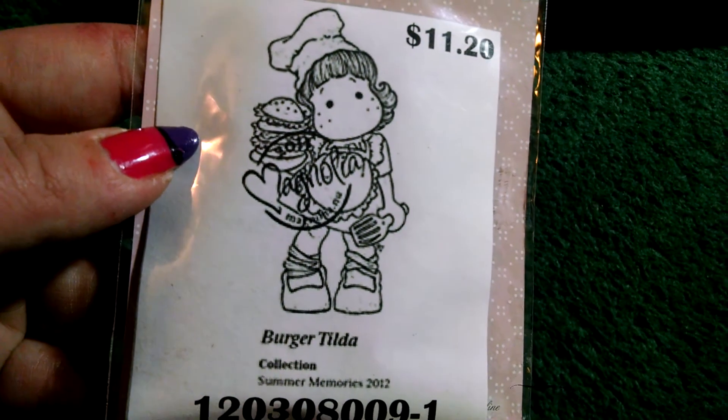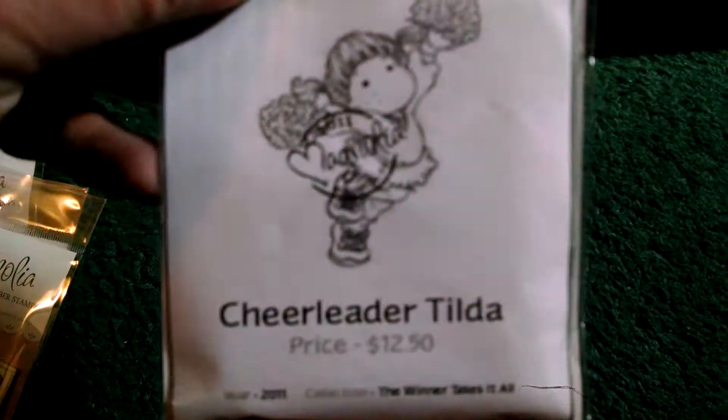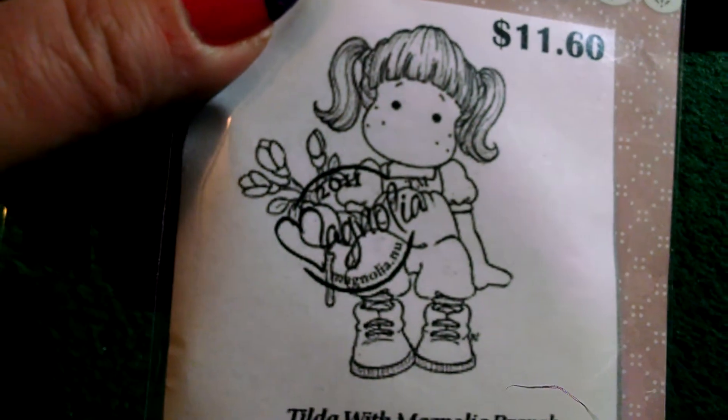This one is 'Do Be Pops Tilda' — as you can see, she's got a little heart balloon. Burger Tilda. Princess Party Tilda. Dancing Queen Tilda. Cheerleader Tilda. Tilda Offshore. Tilda with Magnolia Branch. And Handy Tilda.